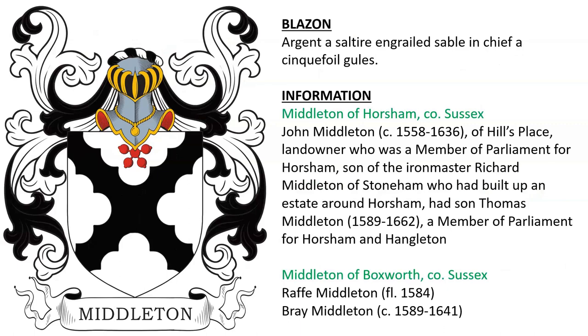Another for Middleton of Horsham in County Sussex. John Middleton, born around the year 1558 of Hills Place, was a landowner who was a member of Parliament for Horsham, son of Iron Master Richard Middleton of Stoneham, who had built up an estate around Horsham, and his son Thomas Middleton, a member of Parliament for Horsham and Hangleton. Also the Middletons of Boxworth in County Sussex, of which Rafe or Ralph Middleton and Bray Middleton were members in the 15th and 16th centuries.